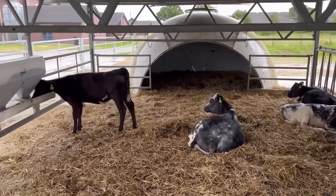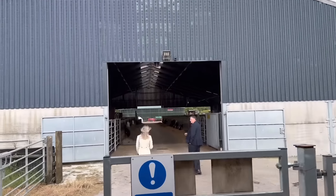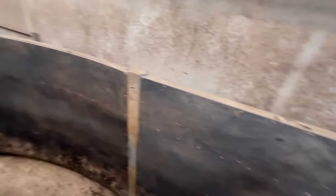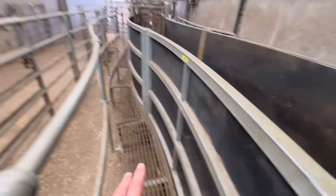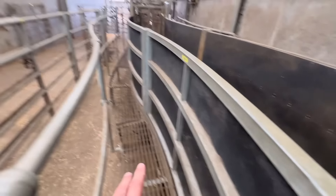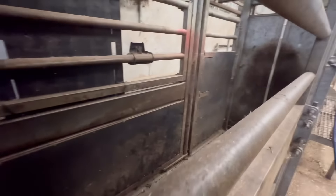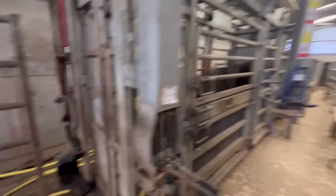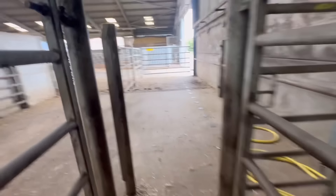It mixes the feed and pumps it to them, and it also weighs them as well. They all look quite relaxed and most of them are laid down, so I think it might be going to rain. Have a look in here now - there's a cattle handling race raised up so you can reach better. You need to inject them and things, and then they've got what they call a cattle crush which holds them steady for doing the horns, the feet and stuff.